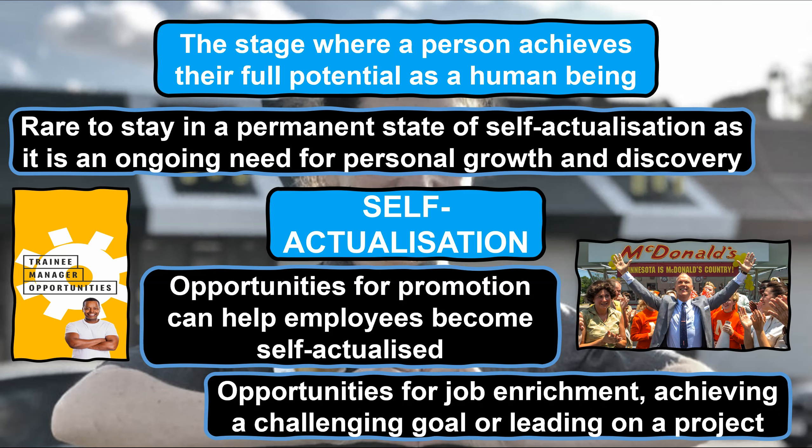However, it's important to note that becoming self-actualised for employees of any business, not just McDonald's, isn't just solely centred around promotion and a job title. It could be achieved through job enrichment and taking on additional responsibilities or leading on a challenging project — anything that provides an employee with the opportunity to fulfil their potential.